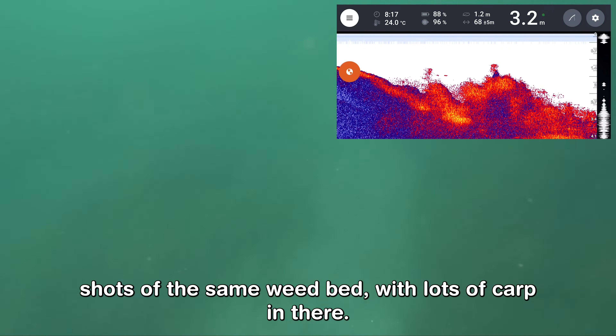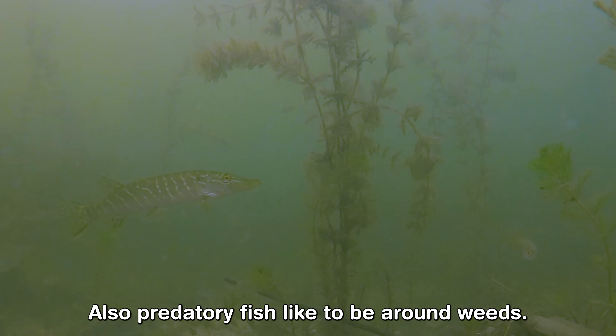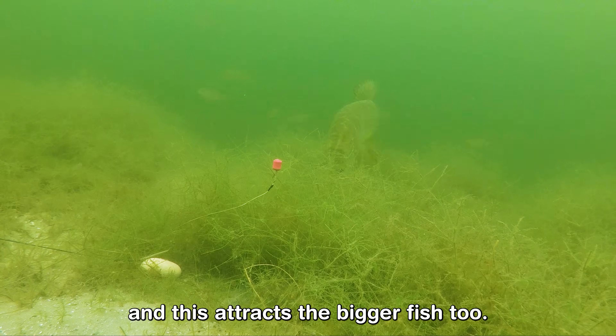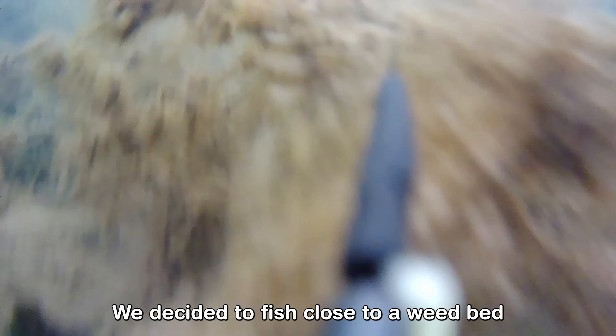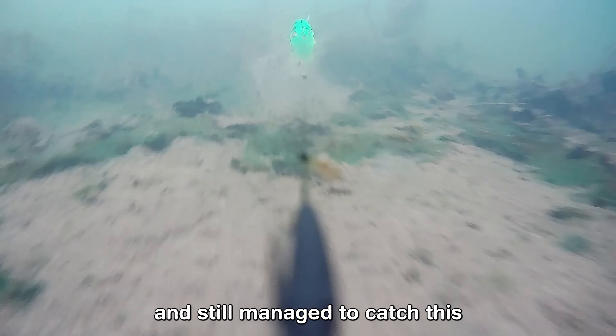These are some drone shots of the same weed bed with loads of carp in there. Predatory fish also like to be around weeds — smaller fish tend to hide in there and this attracts the bigger fish too. We decided to fish close to a weed bed where we got snagged on a piece of weed at the bottom and still managed to catch a pike.